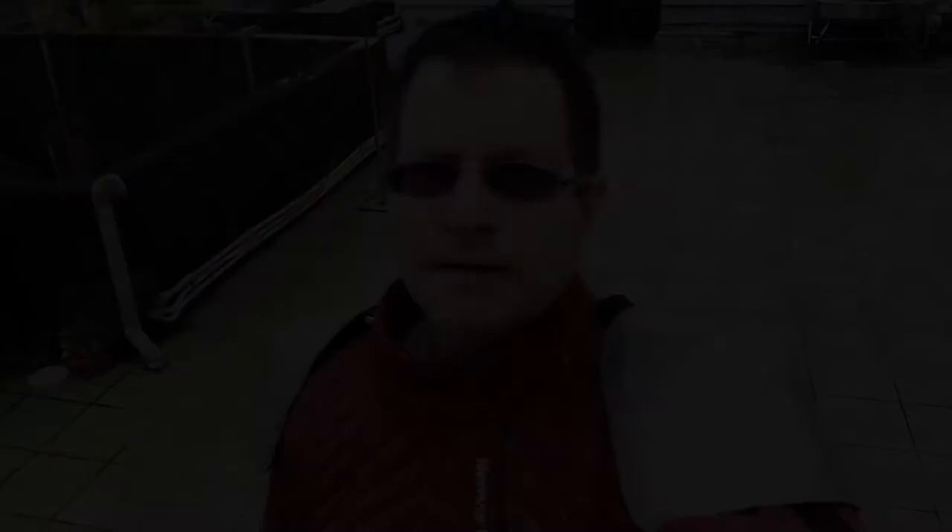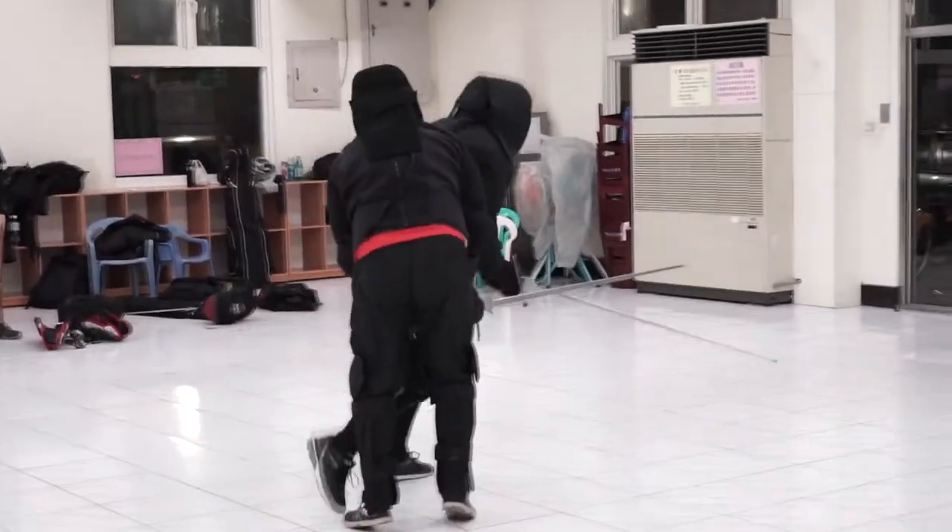I get hit in the front of the head. I get hit in the side of the head. And more often than I would like, I also get hit in the back of the head.